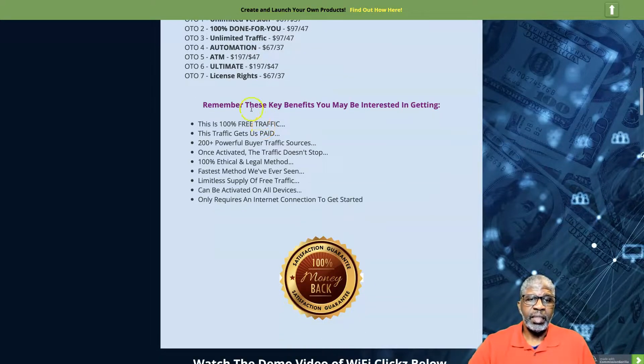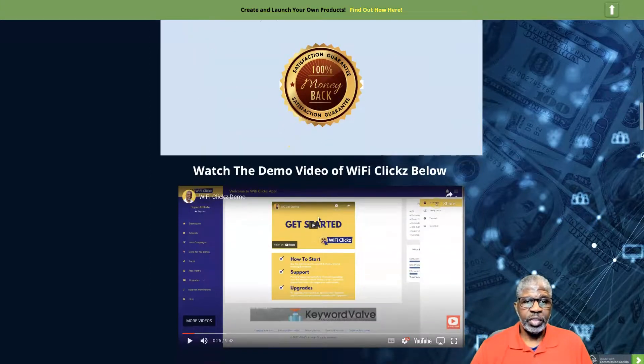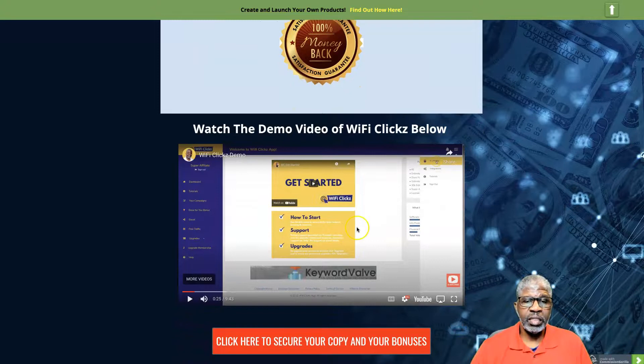Key benefits: 100% free traffic, 200-plus powerful buyer traffic sources, once activated the traffic doesn't stop, 100% ethical and legal method, the fastest method they've seen, limitless supply of free traffic, can be activated on any device and requires an internet connection. Remember there's a 180-day money-back guarantee. If you want to watch the demo video again, it's right here on my bonus page — you can come back at any time.